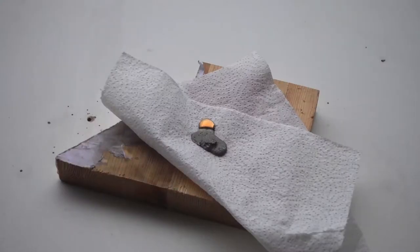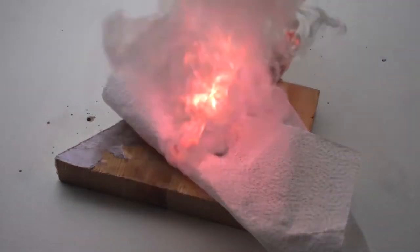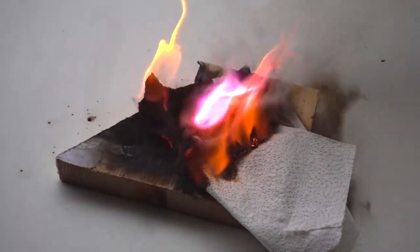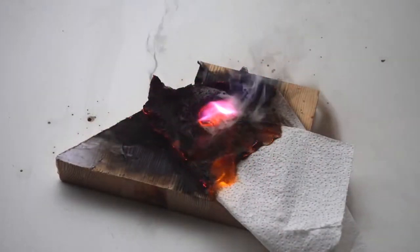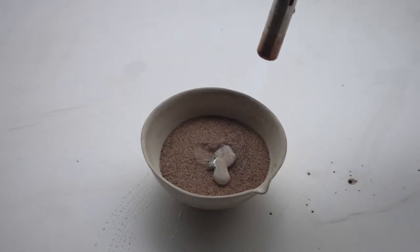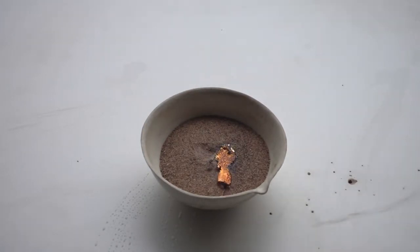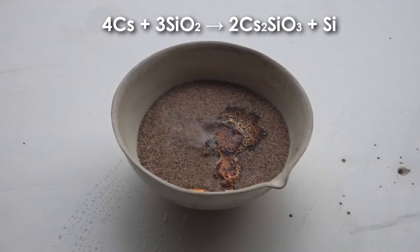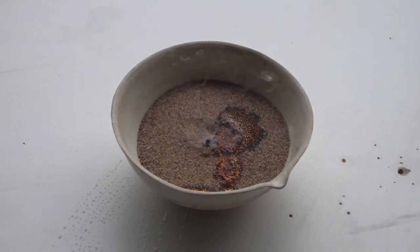Cesium also behaves similarly on a napkin. Furthermore, by analogy with rubidium, I decided to conduct the reaction of cesium with sand, igniting cesium on sand. Similarly to rubidium, cesium reacts with the silica which the sand consists of very calmly, forming a beautiful shiny surface and also amorphous silicon.